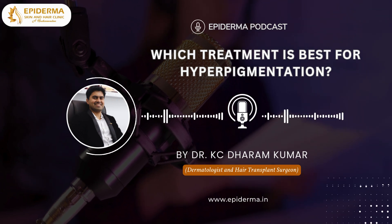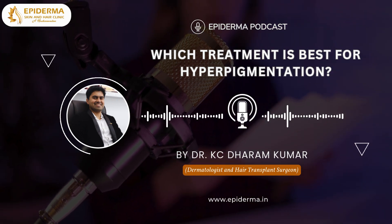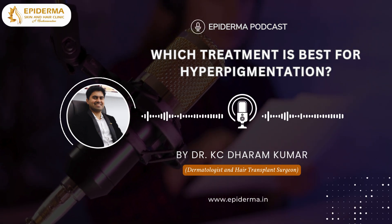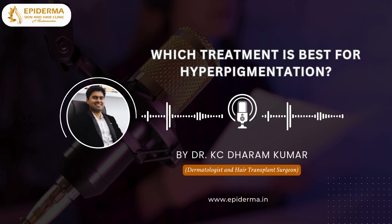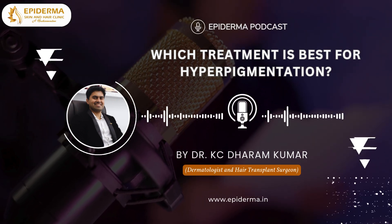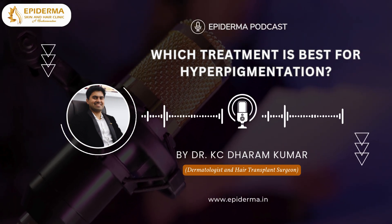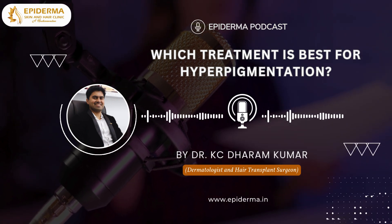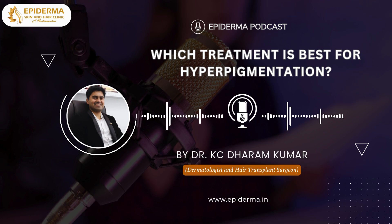The good news is there are several effective treatments available. Topical treatments are often the first line of defense. Ingredients like hydroquinone, retinoids, vitamin C, kojic acid, or glycolic acid can lighten dark spots. These treatments are widely available and can be very effective with consistent use.